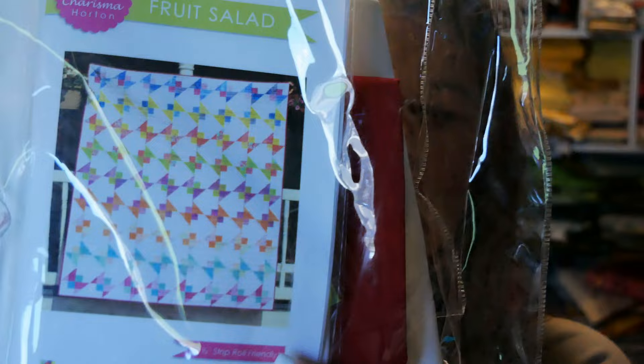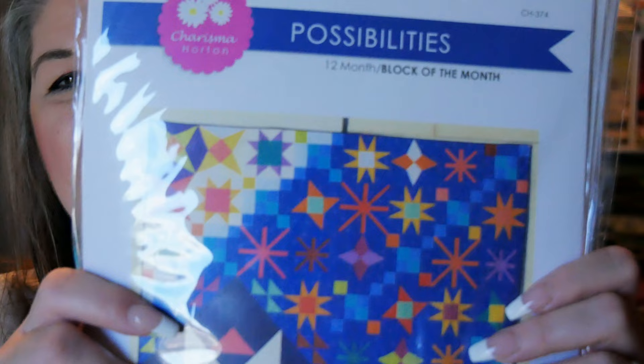In this box is a little kit called Fruit Salad. Everything in here is so awesome. I can't wait to get started making some of these quilts. A pattern called Possibilities.